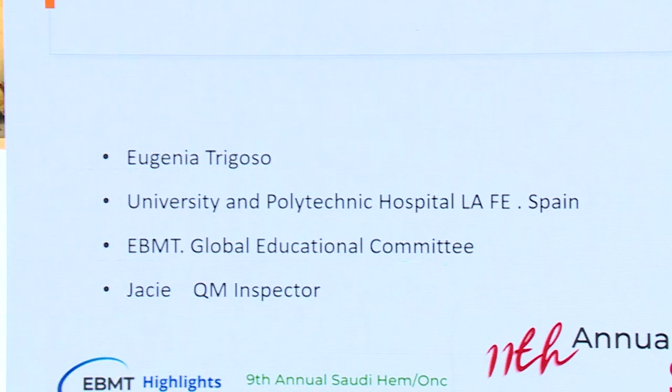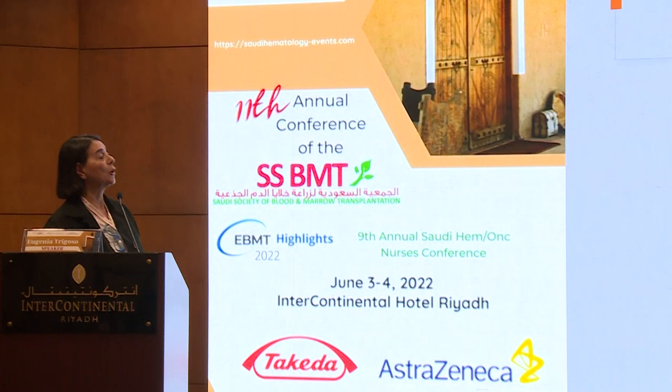Good morning. First of all, I would like to say thanks for your very kind invitation. I am going to talk about the minor stem cell donor, because yesterday and today we have been talking so much about the patient and about the donor, but we have to think that the donors are healthy people and they need some care also.